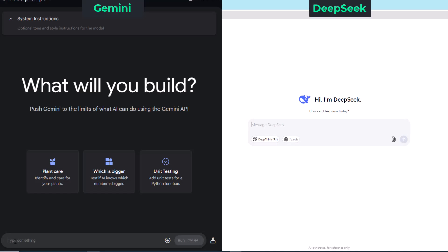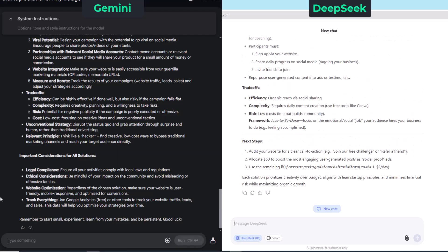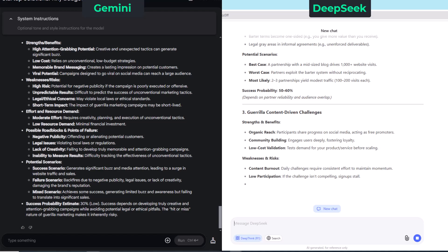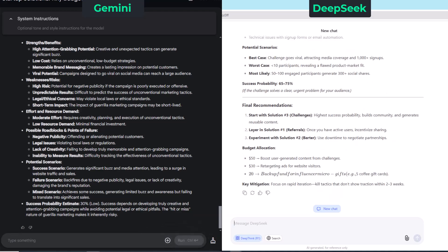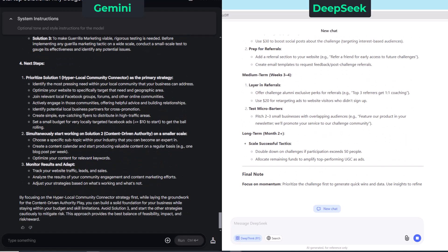Okay, time for round one: starting your own business. Let's start off by adding in the first step — now we'll add the second step — and now it's time for the third. And that's the end of round one.